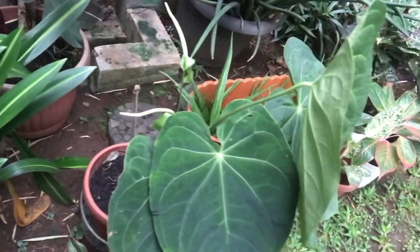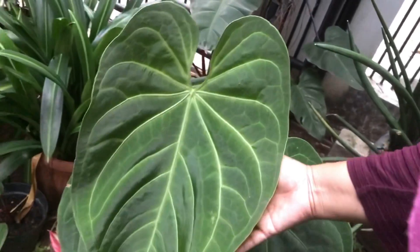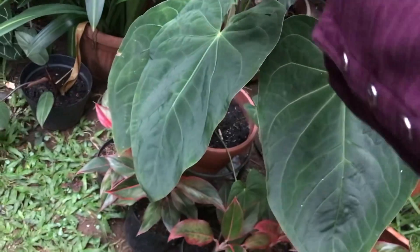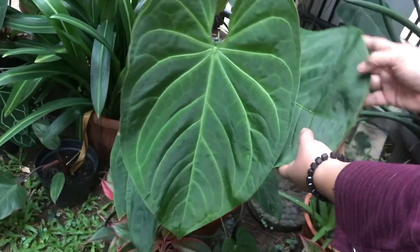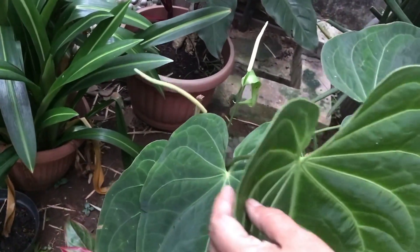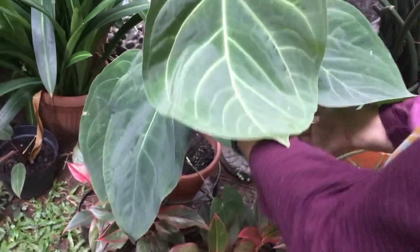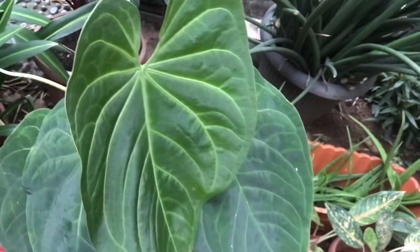More elephant ear here — same variety, but bigger leaves. Jumbo! How much? Rp350,000 for this one — how many leaves? Six leaves. The newer ones are progressively bigger — truly healthy plant.